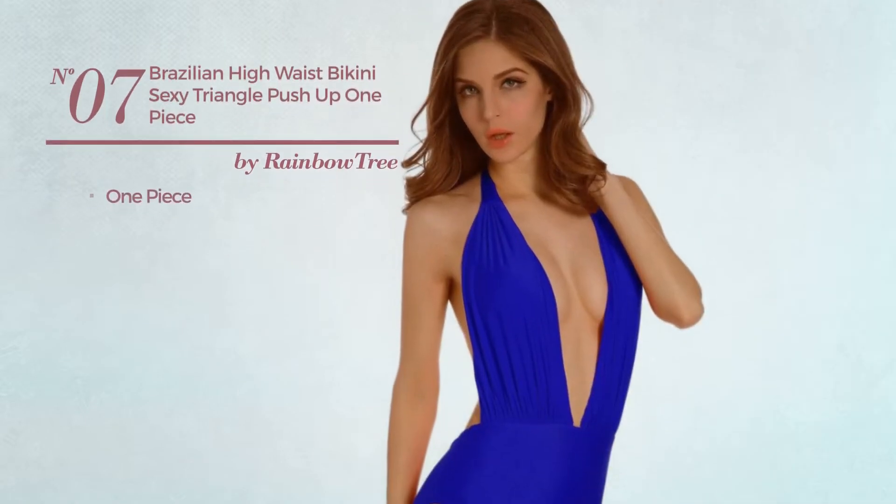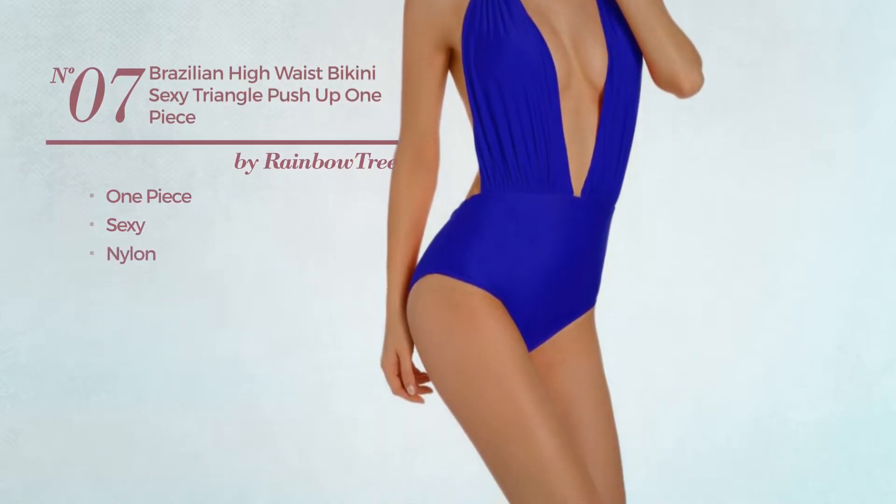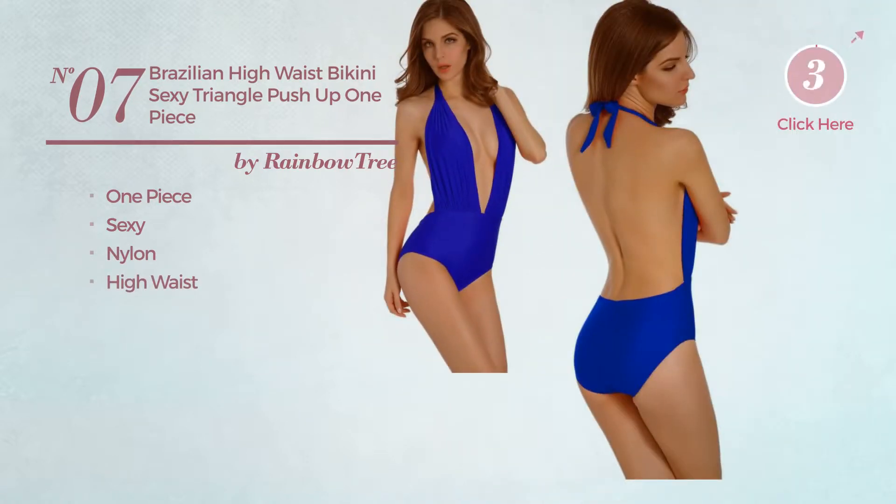Number 7: A One-Piece Swimsuit. Featuring a sexy look, made of nylon, with a high waist. Available in 5 other colors.